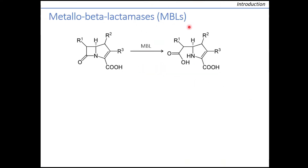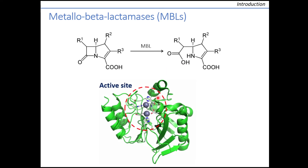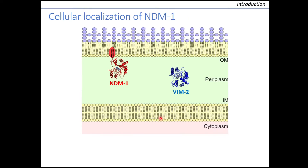Metallo-beta-lactamases, or MBLs, confer resistance to bacteria by hydrolyzing beta-lactam antibiotics. For this, they use zinc ions bound to their active site, which are essential for their activity. While all other clinically relevant MBLs are soluble periplasmic enzymes, illustrated here by DIM2, NDM-1 has a unique cellular localization as it is anchored to the interface of the outer membrane in gram-negative bacteria.